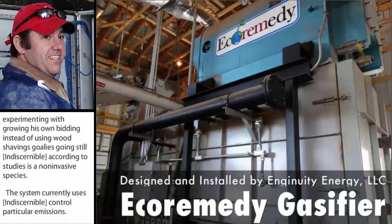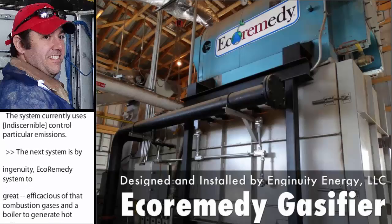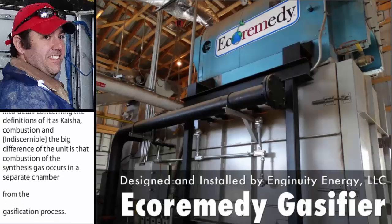The next system is by Ingenuity eco-remedy. This is a chain-grate air-blown gasification system that combusts the gases in a boiler to generate hot water. The big difference with this unit is that combustion of the synthesis gas occurs in a separate chamber from the gasification process. The gases created from the gasification section, which is the chain-grate section, travel to a top chamber where additional combustion air is added for complete combustion. Then the hot flue gases travel to the boiler to generate hot water.